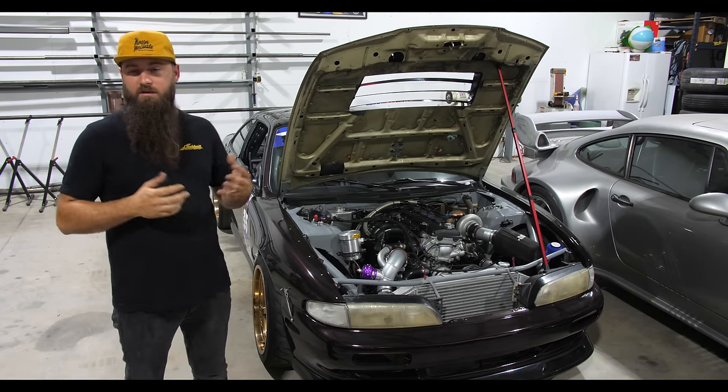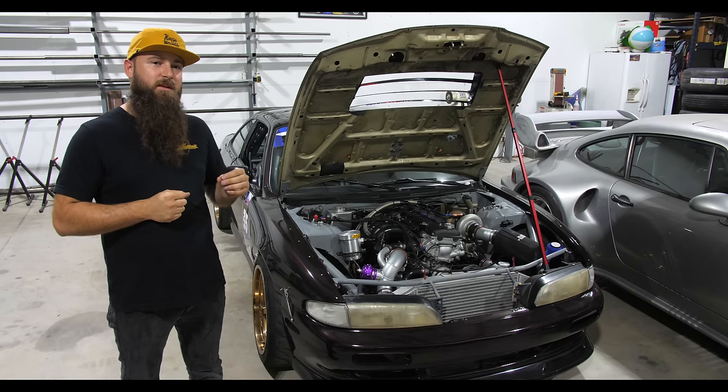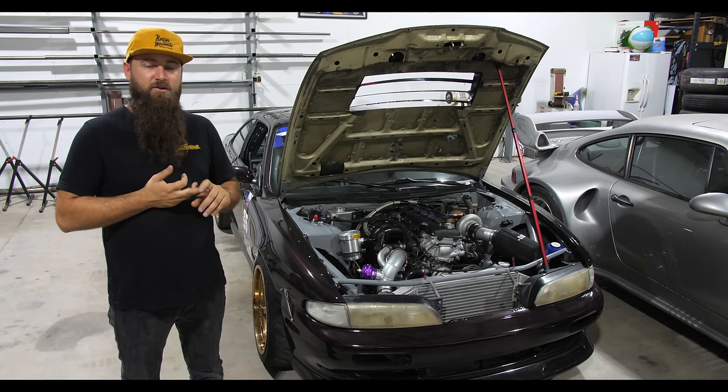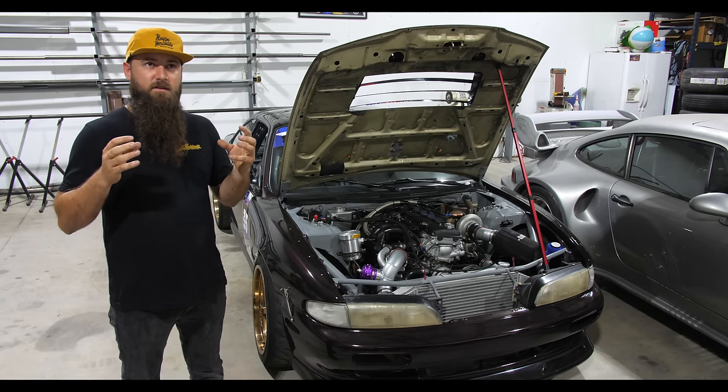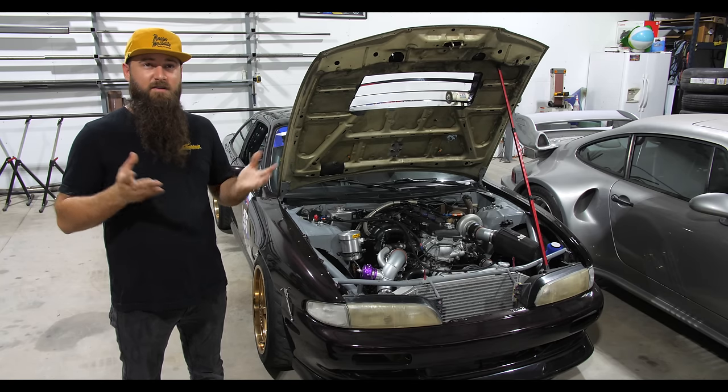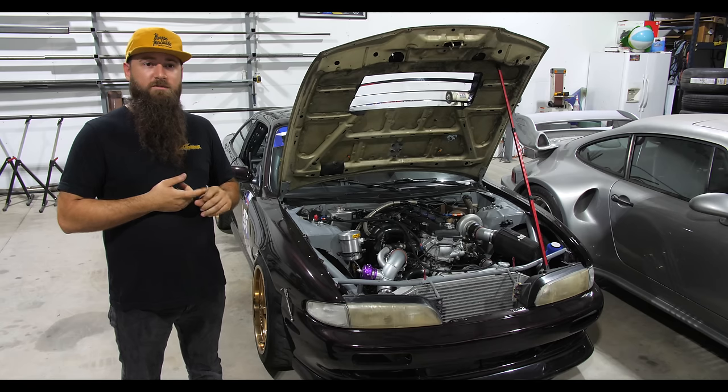Stage two would be around 300 to 350 horsepower. You still don't really need forged internals. You're going to need a bigger turbo — maybe a legitimate 2871 — and bigger injectors. Subaru has a side-feed injector that fits and is around 550cc. Your Walbro will still work, and most of the other stage one stuff transfers over.